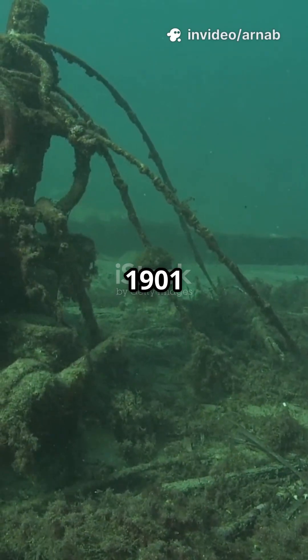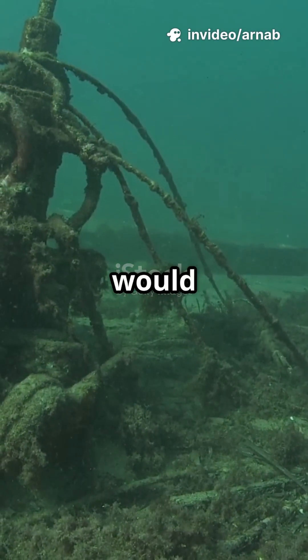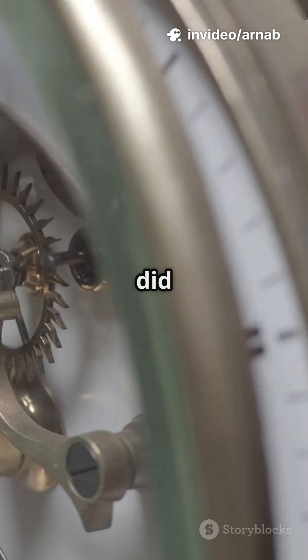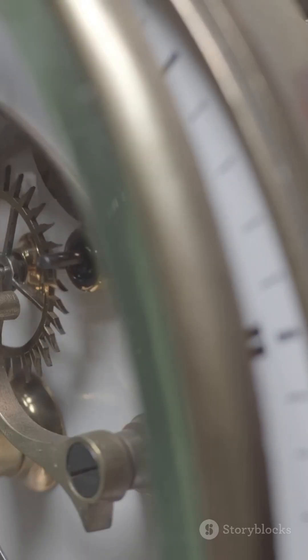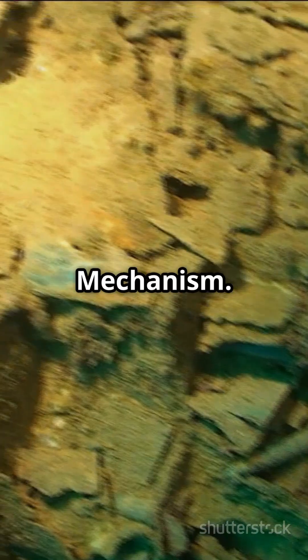Why did Greek sponge divers in 1901 pull up a lump of bronze that would rewrite history? How did ancient engineers build a device that still puzzles scientists today? Let's decode the Antikythera mechanism.